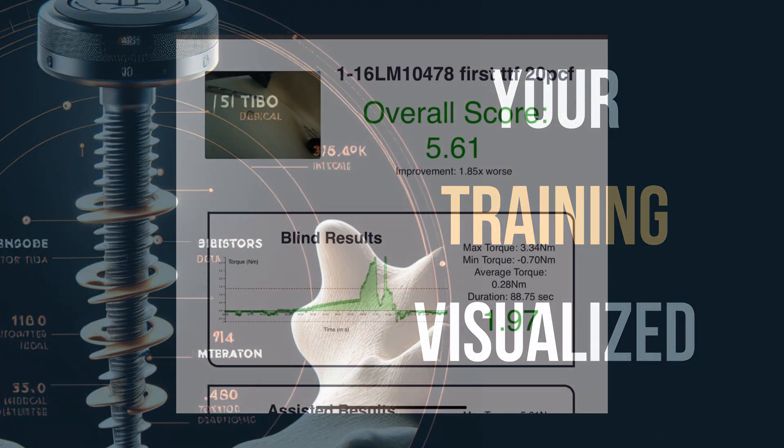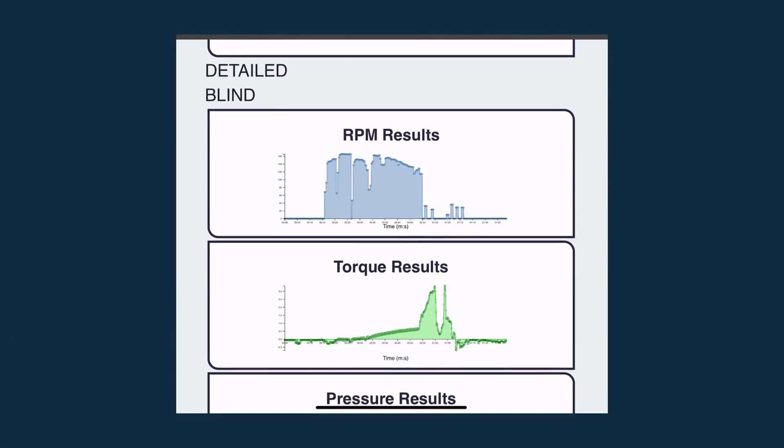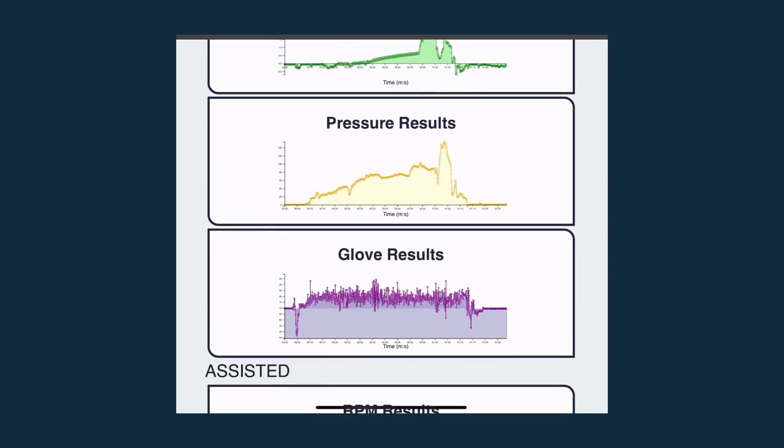Afterwards, participants access a concise, private dashboard in seconds. Insights are informative and actionable, providing a clear picture of progress.